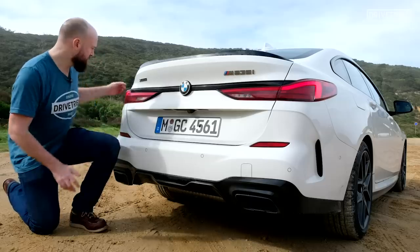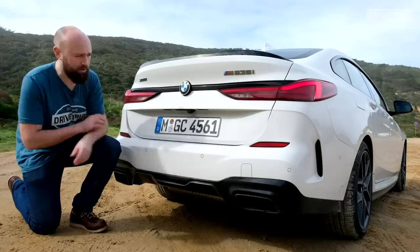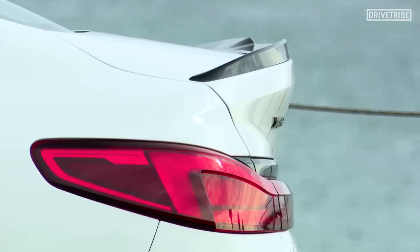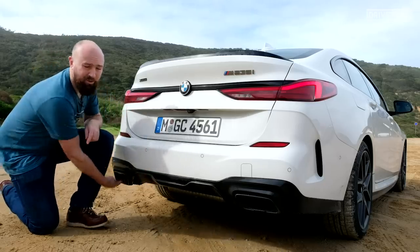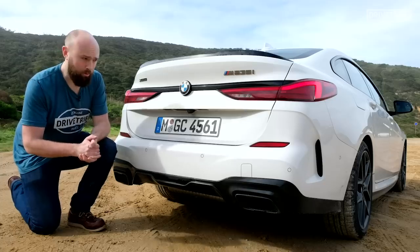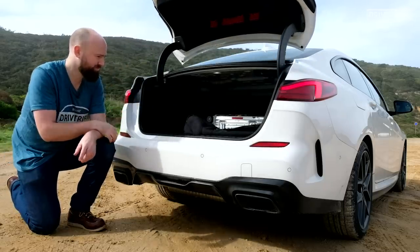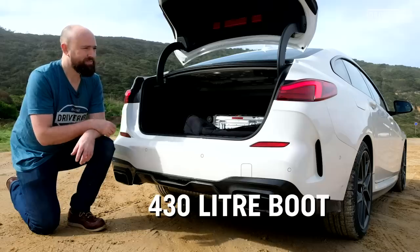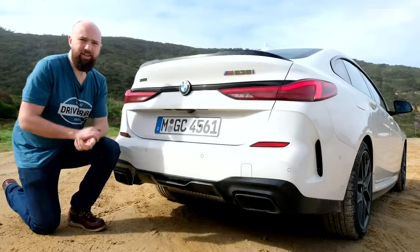And then you come to the back, where you've got BMW's signature L-shaped tail lights, this little black bar going across joining them up. This has got the M Performance Pack, so you've got this little black spoiler on here, and you've got the black finishes around the exhausts, which I can confirm are real. The boot's actually a reasonable size as well for this kind of car. But yeah, it just doesn't quite look as sharp as it could.